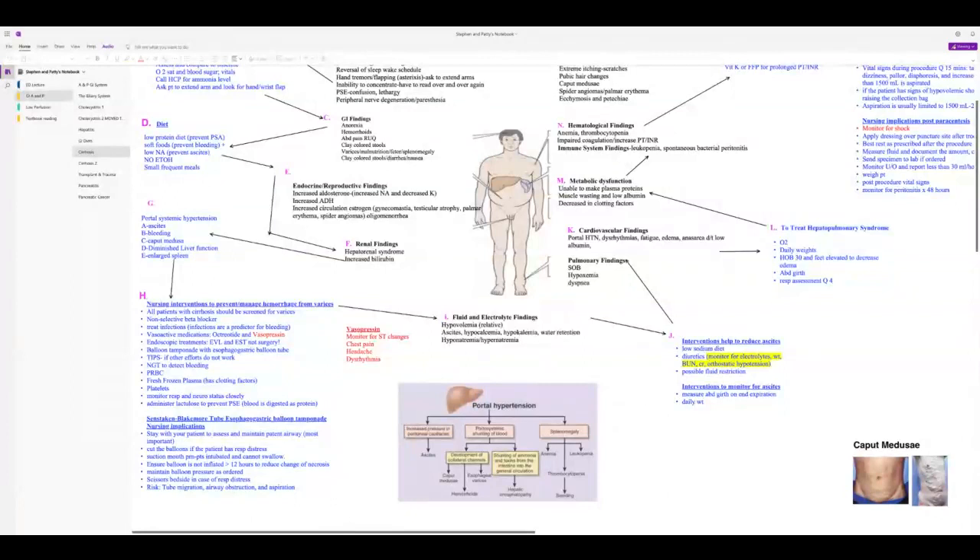Know the nursing implications for balloon tamponade with the Sengstaken-Blakemore tube. Also monitor neuro status when patients are bleeding from varices, because swallowed blood is absorbed as protein — raising the BUN — which the liver converts to ammonia, leading to encephalopathy.